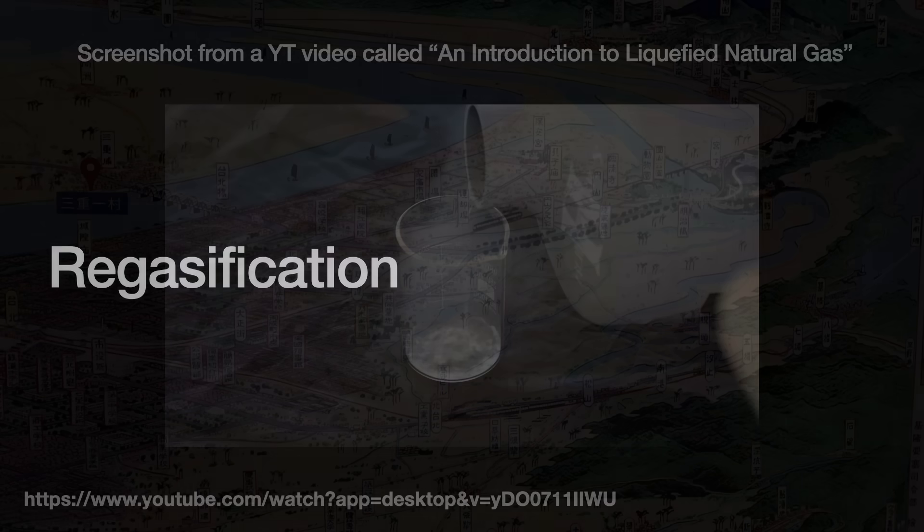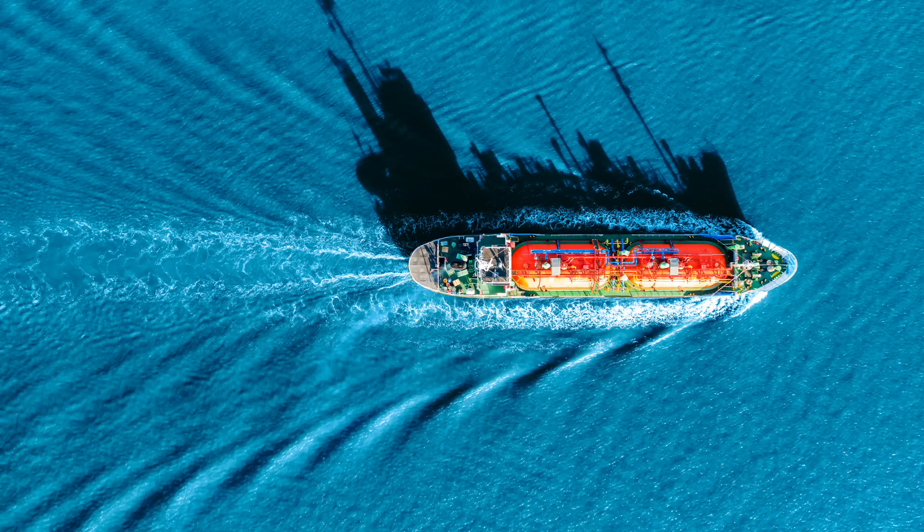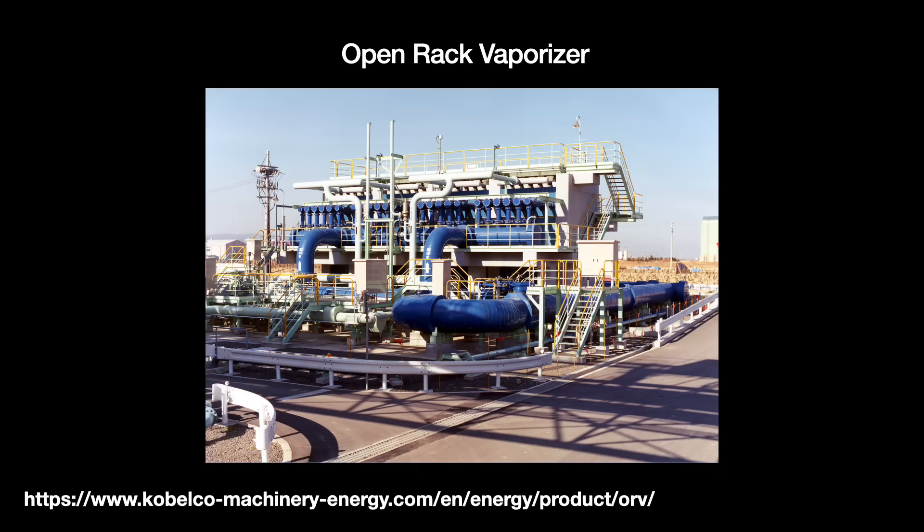Our story begins once the LNG tanker arrives and unloads its LNG stores at the terminal. The LNG arrives very cold, and before we can supply it to the customer, we need to add heat back into it so as to return it to a gaseous state — a process that we call regasification. Regasification is most frequently done by funneling the cold LNG through a machine called a vaporizer, which reheats the liquid to about 40 degrees Celsius.